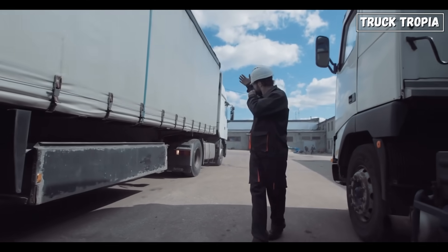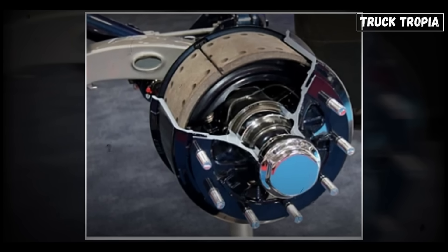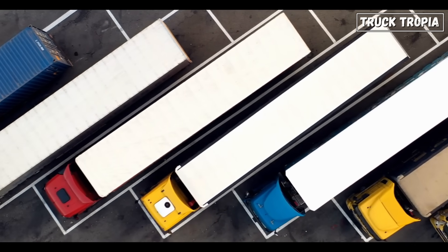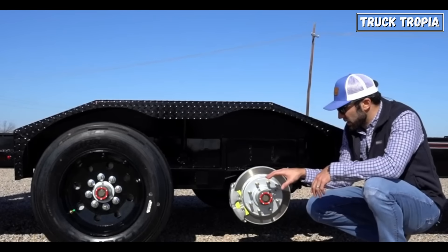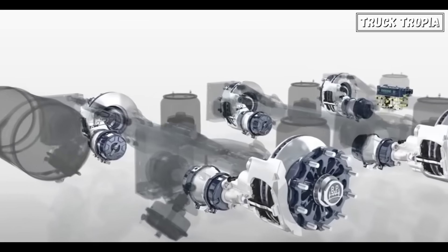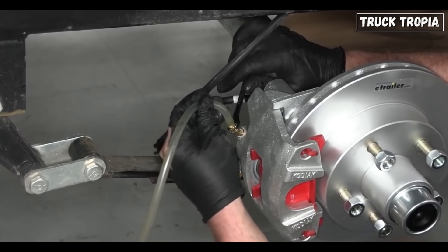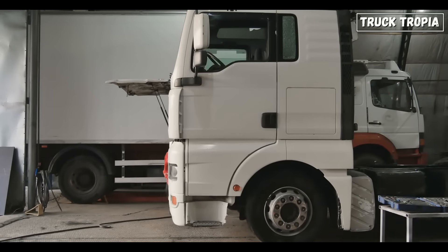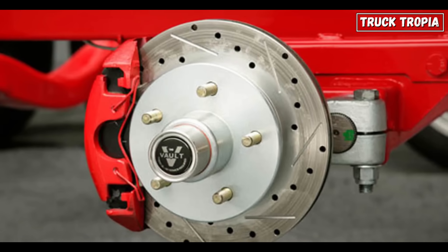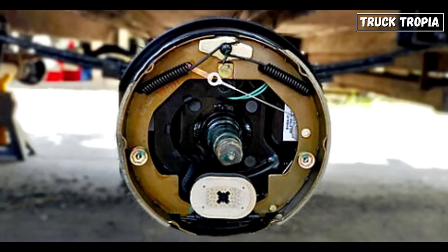Cost is always a factor, whether you're an owner-operator or managing an entire fleet. Drum brakes are the budget-friendly option up front — they're cheaper to manufacture and replacement parts are often more affordable. If you're outfitting an entire fleet of trucks, this cost difference can be significant. Disc brakes, however, come with a higher upfront price tag; the advanced materials and technology involved make them more expensive initially. But disc brakes tend to pay off in the long run — they often last longer between replacements, and the easier maintenance can reduce downtime and labor costs. For fleet managers, it becomes a balancing act. If you're running routes that require heavy braking, like mountainous terrain, the performance advantages of disc brakes might outweigh the higher cost. But if your trucks operate on flatter routes with less stress on the brakes, drum brakes might be the more economical choice.